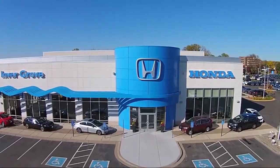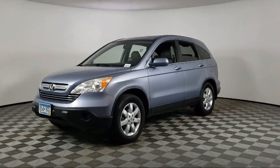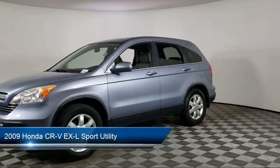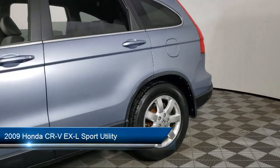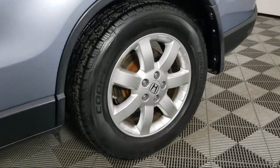Welcome to Invergrove Honda, and here's a look at another one of our great vehicles for sale. It comes equipped with split pull-down rear seat, heated front seats, and dual front sight impact airbags.